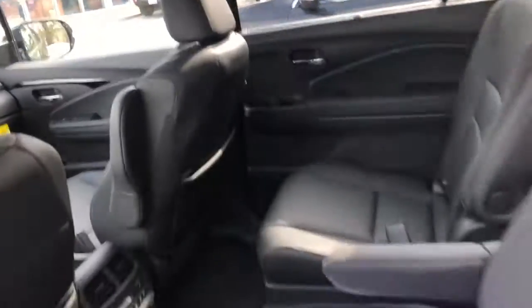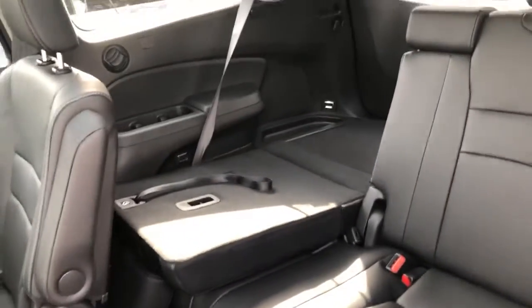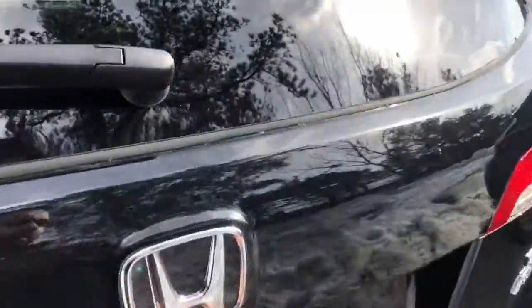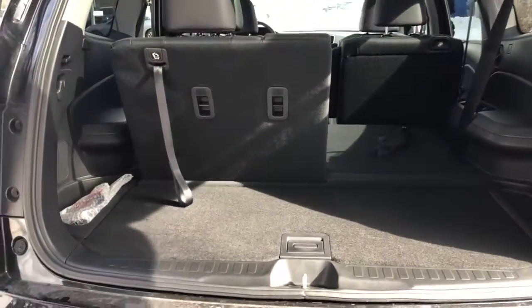To get into the third row, all you have to do is press this button — and there you go. I'll show you the trunk. It's a power tailgate; you can open it from your remote or from the front of the car.